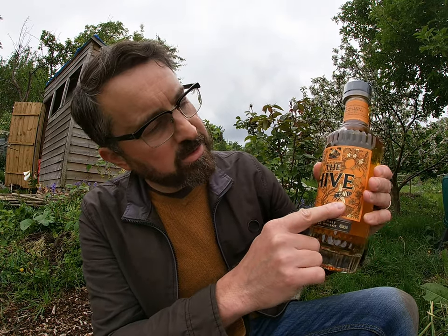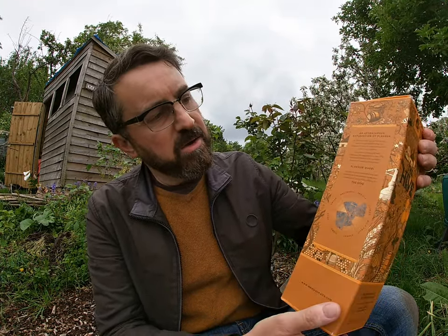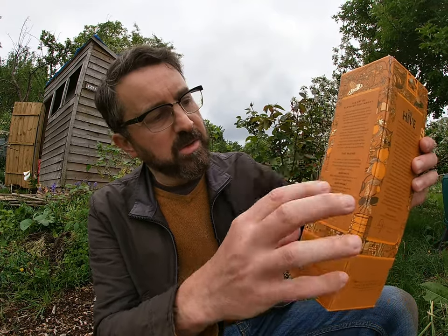On the label, which got totally redesigned, there are indicators of the flavours you might be getting: honeysuckle, orange, honey — fairly obviously, as it's called the Hive — a bee, copper pot still, barley, and so on. That's replicated on the box, which is very nicely designed, telling you about the flavour profile, history, the different Speyside malts, and the percentages. A very impressive redesign.